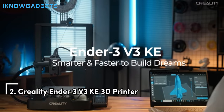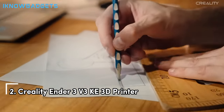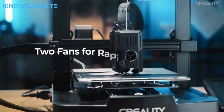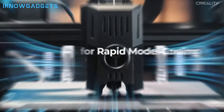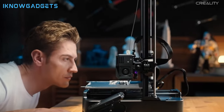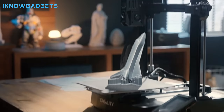Claiming the second spot is the Creality Ender 3 V3 KE 3D printer, promising enhanced speed and reliability. Enhanced, faster, and smarter: print at up to 500mm/s with 8,000mm/s² acceleration for minimal waiting time. Reliability and versatile printing: high configuration, Sprite direct extruder, and capabilities to handle various filaments.